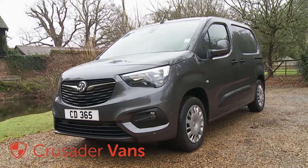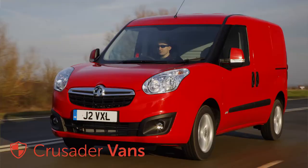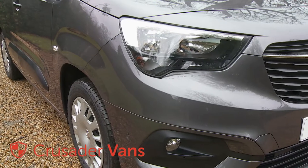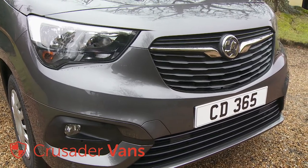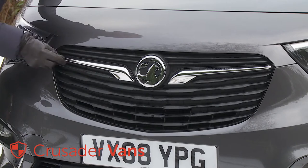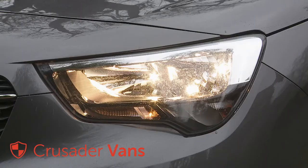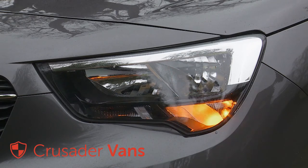The fourth-generation E-Series version of this Combo has a very different look to its predecessors and a slightly different design approach. The nose section has been crafted to deliver what Vauxhall hopes is a robust appearance. The brand's usual prominent Griffin badge on the grille is flanked by chromed wings which flow into angular headlamps that can be specified with a high beam assist system.